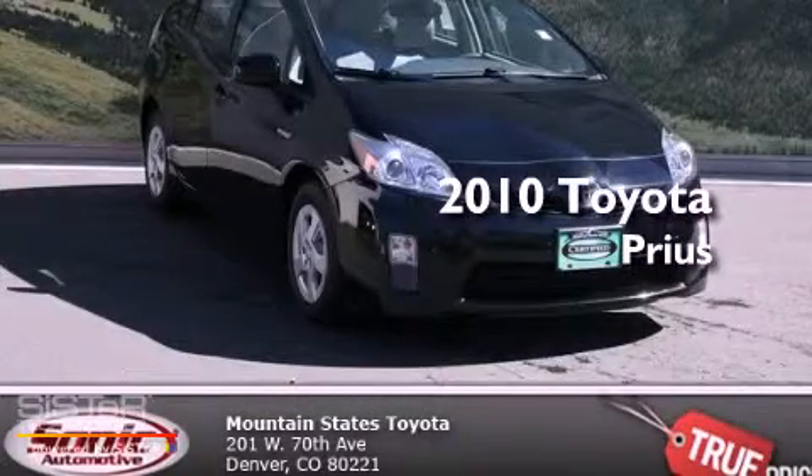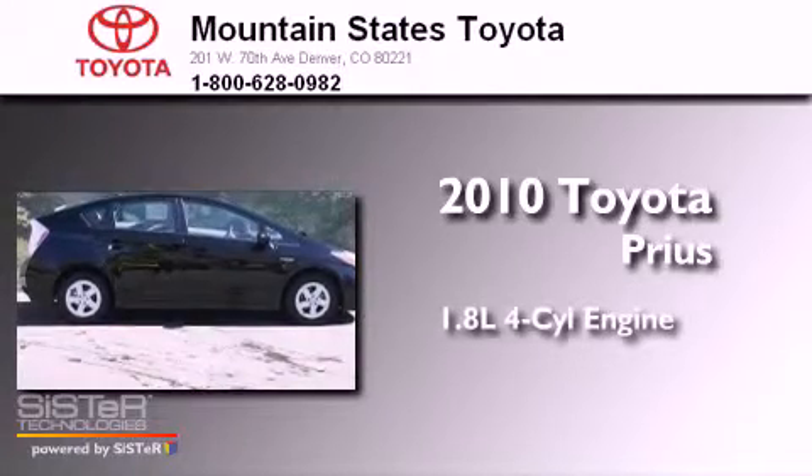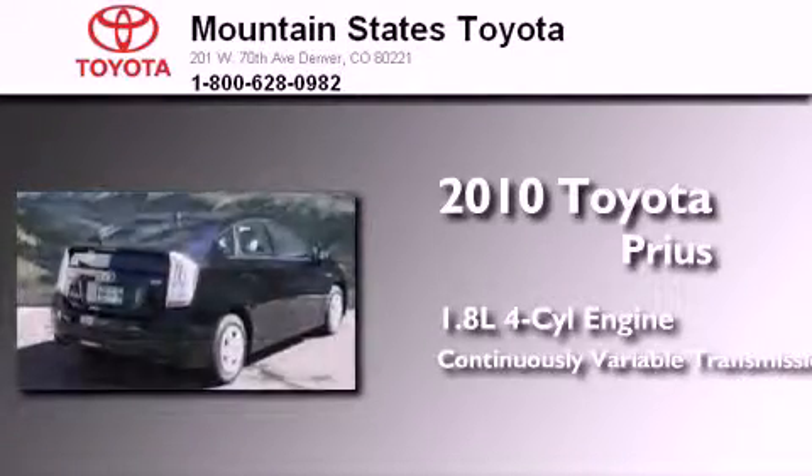This is a certified pre-owned 2010 Toyota Prius. It has a 1.8-liter 4-cylinder engine and a continuously variable transmission.